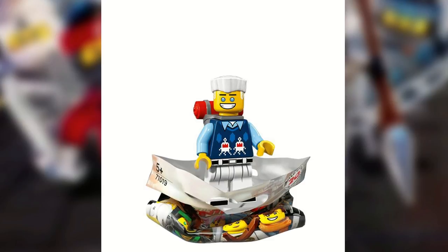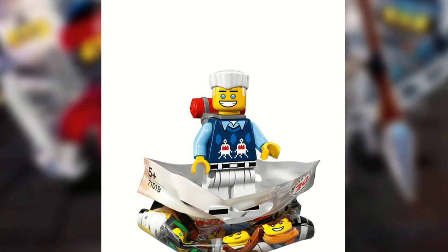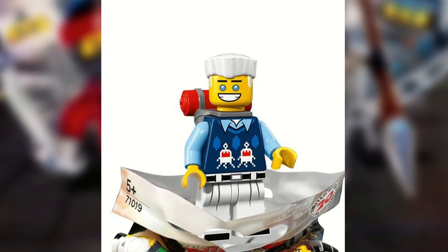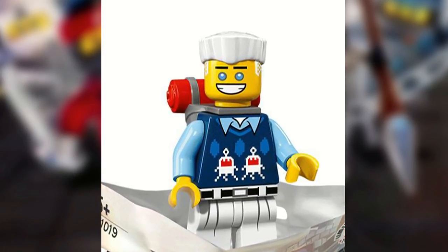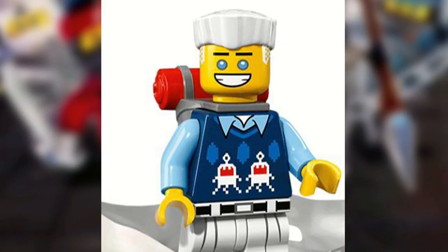Zane is another weird one because his outfit is just so strange to me. I kinda like him, kinda don't — I'm on the fence, because I can't tell if it's too much. It's good, but it might be too much for me. He's got some cool printing, a nice backpack, and of course you get the hair piece.